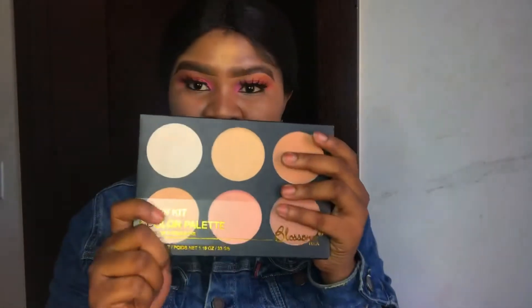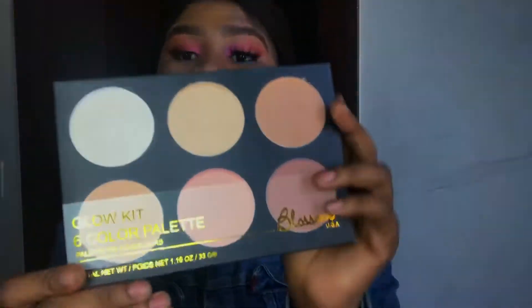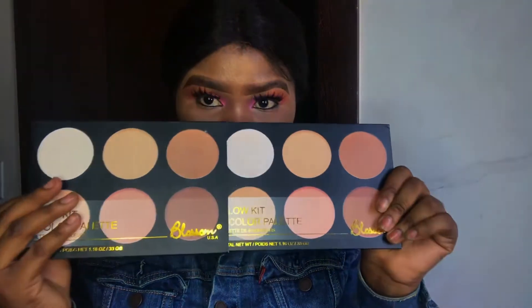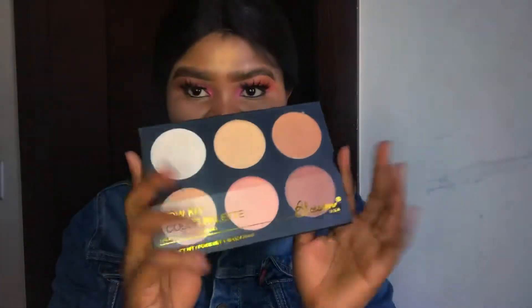Next, I'm going to show you guys what I got for myself — this Blossom palette, the Glow Kids palette. It has the white, the gold, and all those things inside. It's really, really lovely. Y'all should get one of these Blossom palettes.